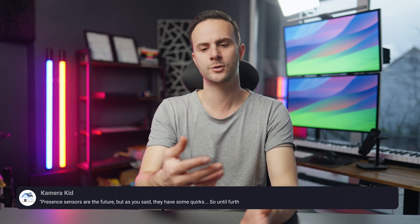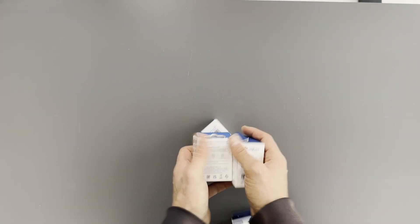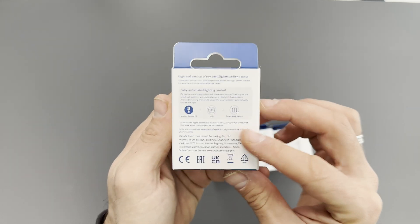It costs $70. So what do you think — is it worth the price tag? Let me know in the comments and let's talk about whether a presence sensor is the way to go, or something else, like a traditional motion sensor. Acura also has the P1, which is Zigbee and Matter compatible — a totally normal PIR sensor — and since they are way cheaper, you can get like four or five of them for the price of the FP2.